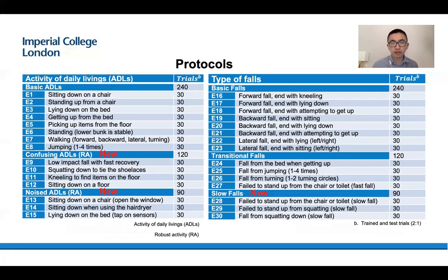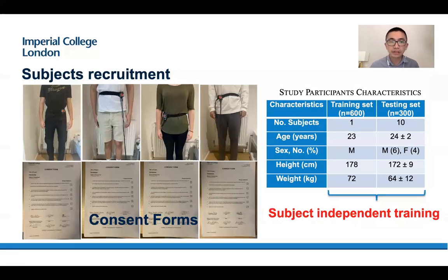You can see the protocols of our experiment. We added confusing ADLs and annotated ADLs to the basic ADLs, and added slow fall events to the basic and transitional falls. For subject-independent training, we use one subject's data for training and ten subjects' data for testing. So if our accuracy is very high, the system is considered very robust.